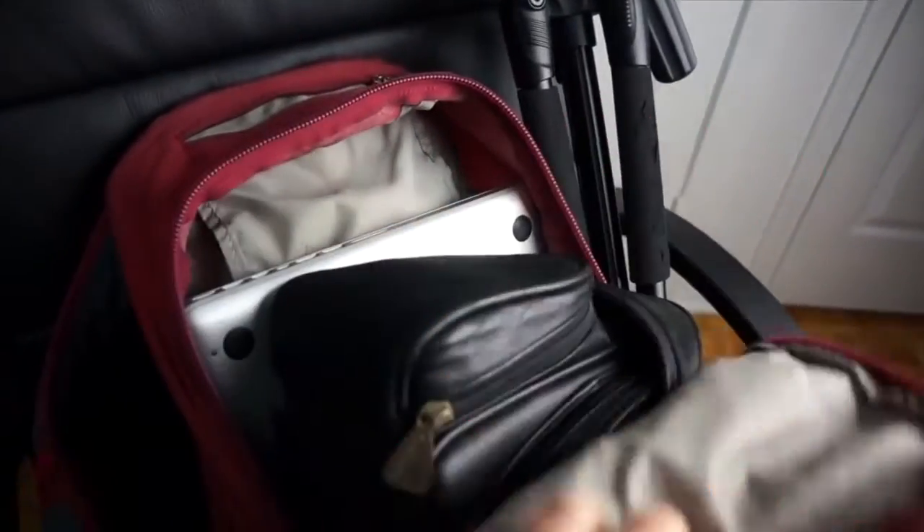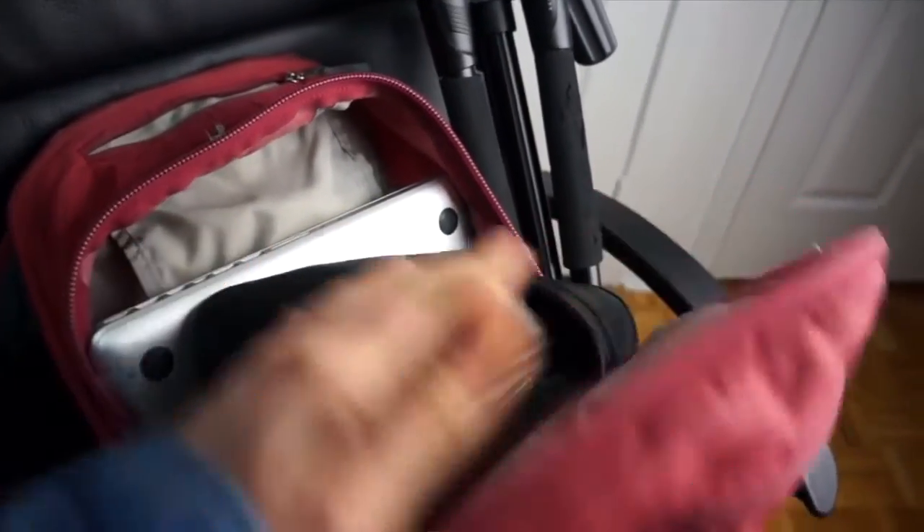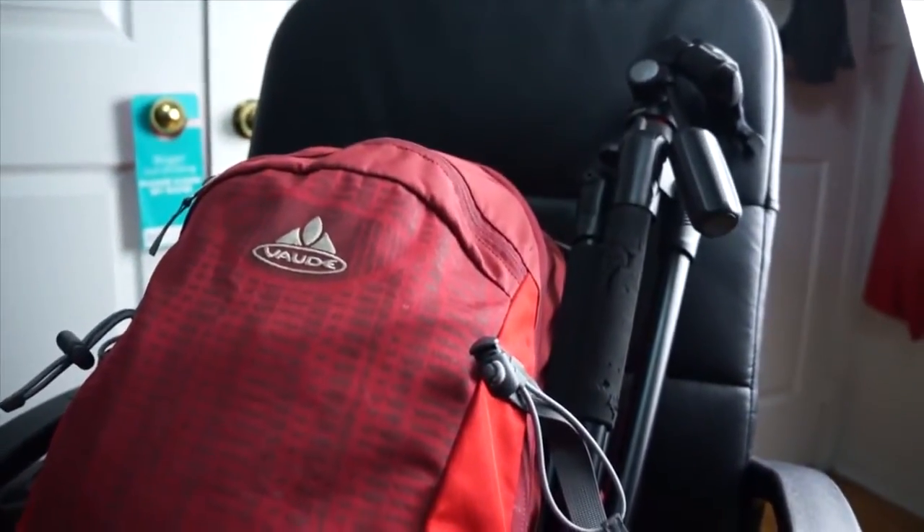The great thing about all of this stuff is it fits in my backpack, which is considered my purse on flights. The only thing that doesn't fit is the glide cam, which I put in my carry-on luggage.